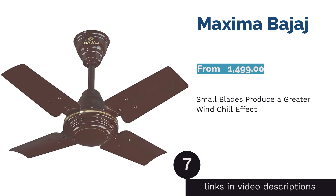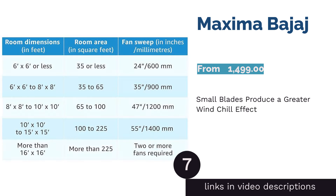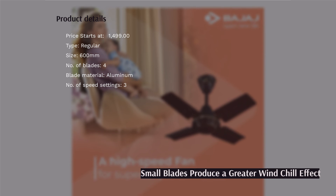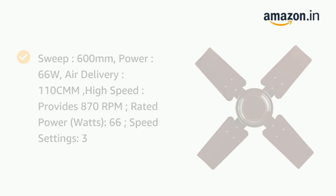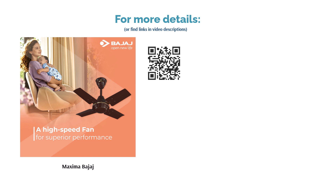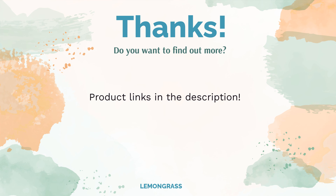The next product is the Bajaj Maxima. Its 600mm blades are suitable for rooms smaller than 75 square feet. Due to its small blades, this four-bladed ceiling fan can reach speeds of 870 RPM, delivering a great wind chill to people underneath. It consumes 66W of power and has three speed settings. It ensures higher air delivery even at low voltages, but is not suitable for larger rooms as the air delivery is concentrated right below the fan. It also creates a lot of noise, which can be distracting if you are working or studying.